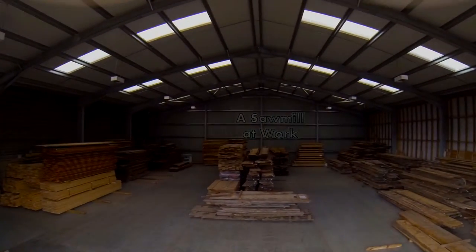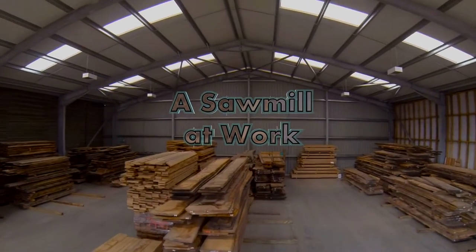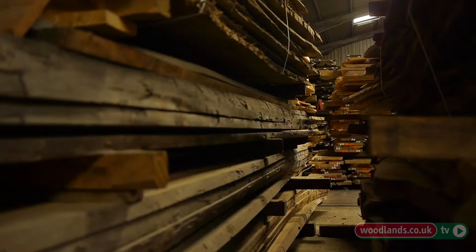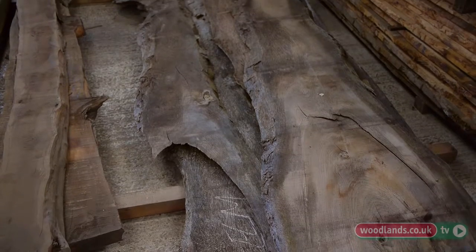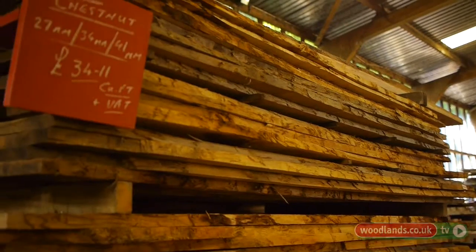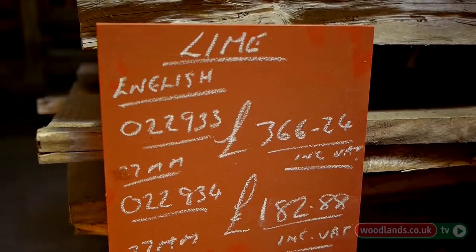English Woodlands Timber is a company that's been here on this site since 1942. It started cutting beech as part of the requirement for material in the Second World War. A lot of the beech went to the Lee-Enfield rifle company. Over the years the company has retained its love of cutting English hardwood, mainly oak, ash, chestnut, and some other minor species like walnut.